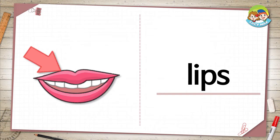The first word is lip. In the picture, you see a mouth. The pink parts are lips. The white parts are teeth. What color are your lips?